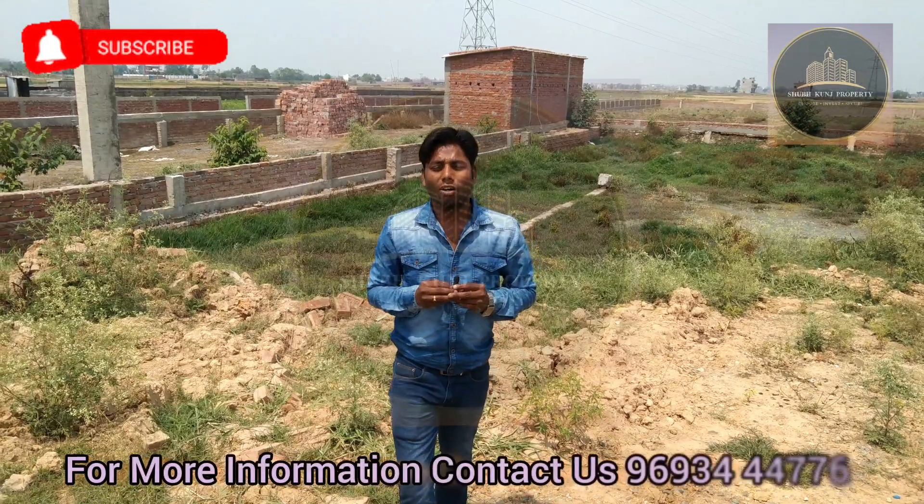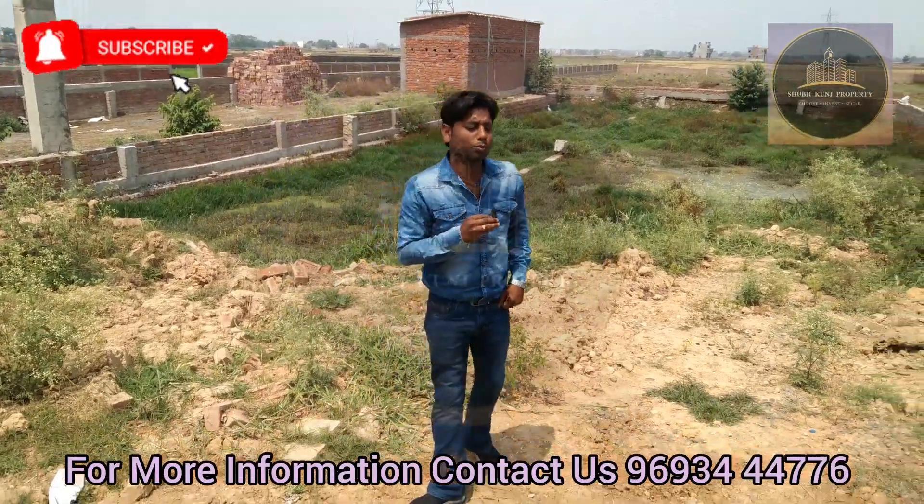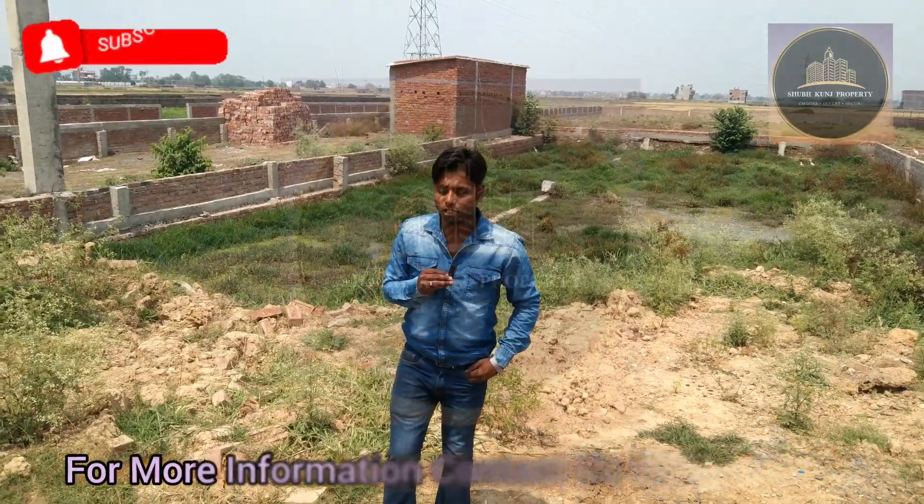Hello friends, one and only one with me, Krunarkumar. You are welcome to our YouTube channel on all properties. We always bring a good location for you, and today we bring a commercial plot to you.